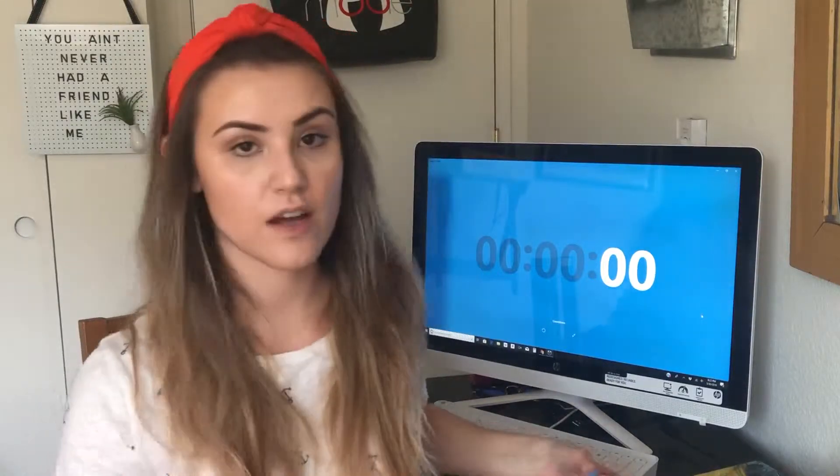And I'm not going to feel like dishonor on you, dishonor on your cow. Hey there! I'm Olivia. Thanks so much for joining me.